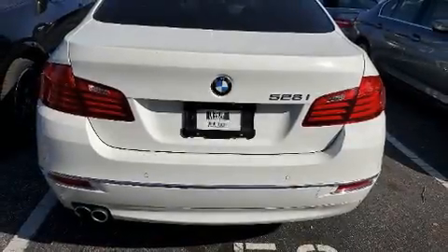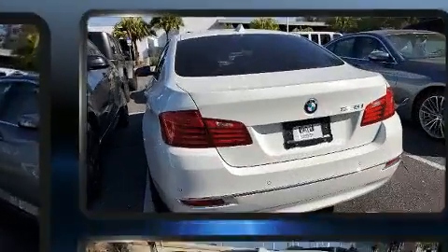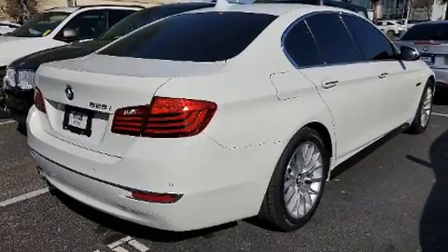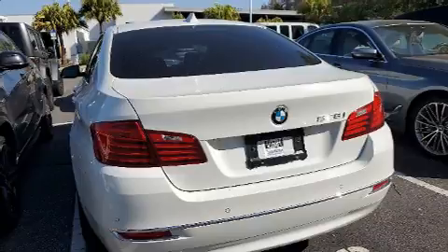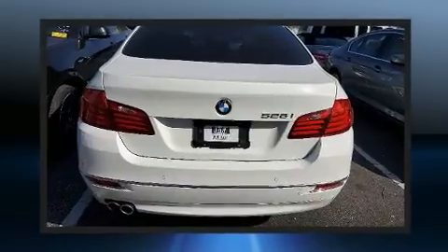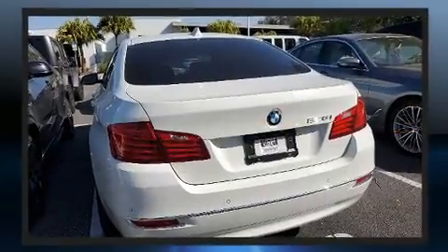Come test drive this 2016 BMW 528i with fewer than 15,000 miles on the odometer. This four-door sedan prioritizes comfort, safety, and convenience. Smooth gear shifts are achieved thanks to the efficient four-cylinder engine, and for added security, dynamic stability control supplements the drivetrain. A turbocharger is also included as an economical means of increasing performance.